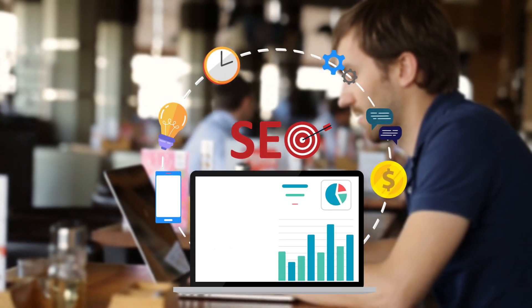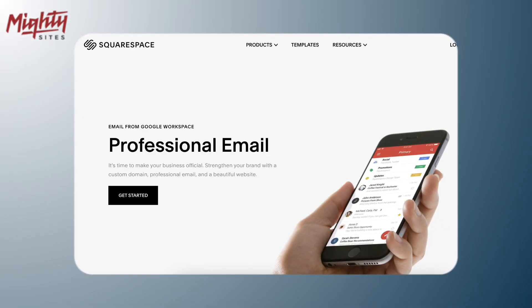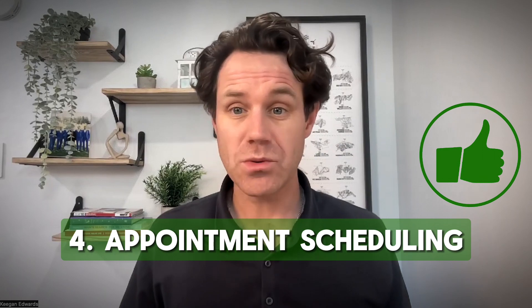Squarespace has a lot of built-in features to help with SEO and marketing your business. This includes tools to optimize your website content, integrate email marketing, and manage social media campaigns, all in one platform.